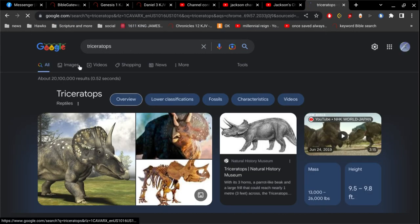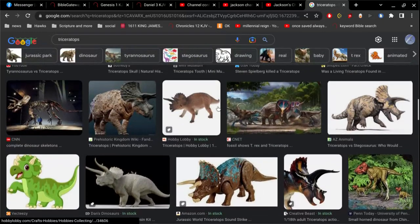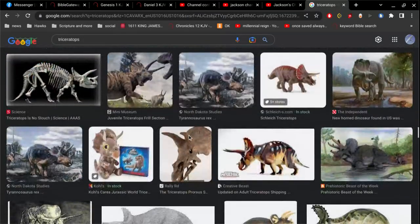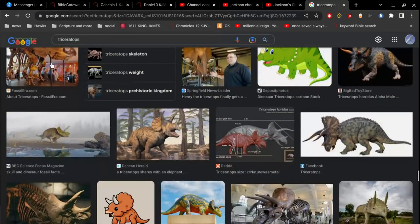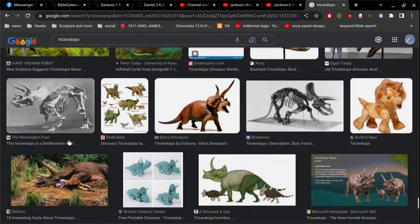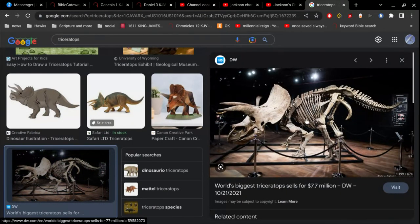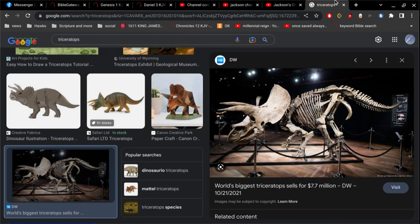Let's take a look at a triceratops. In the museums they have these bone structures — skeletons of triceratops that they've dug up out of the ground. You can see them here. Notice the three horns right there — there's another one and another one. You see the long tail. They have them sort of walking upright. I mean, bone for bone, it's exactly the same creature.